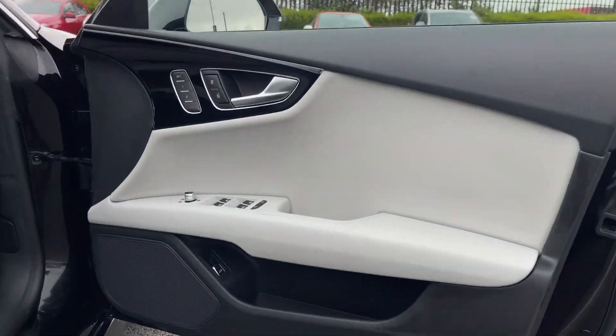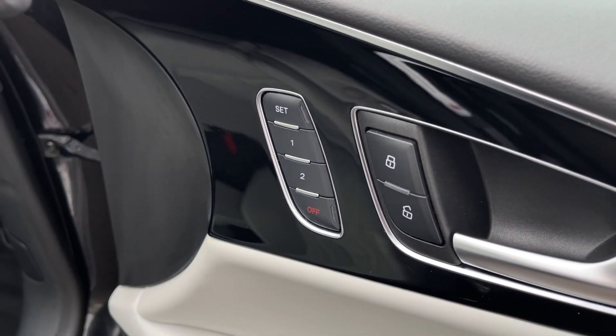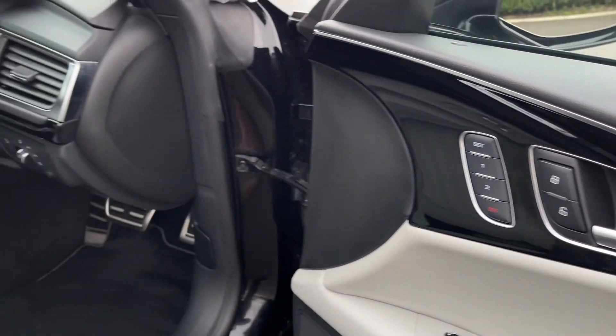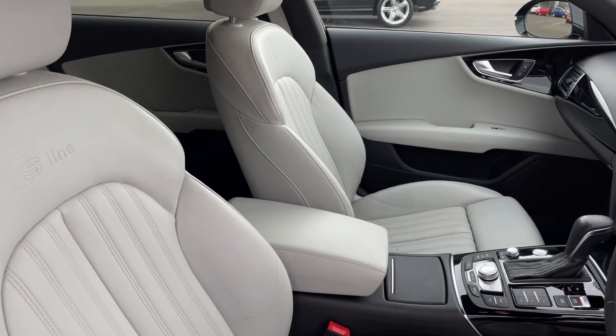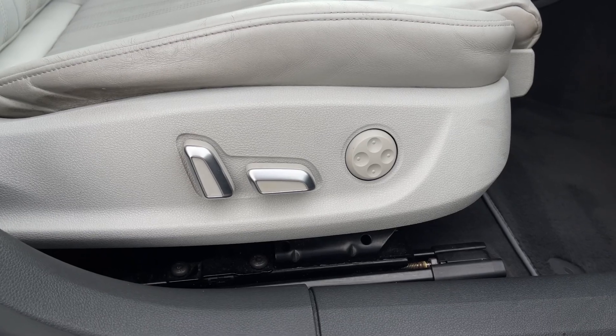Making our way into the front, you can see that Lunar Silver continues on the door cards. Electric windows and electrically adjustable door mirrors are fitted. You've also got the memory functionality for the seating, as they are electrically adjustable, meaning you can save up to two seating positions. The seats in the front are the S-Line sports-styled ones, super comfortable with that leather finish.